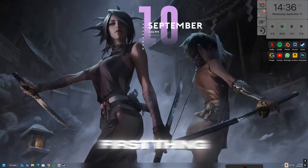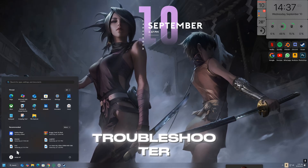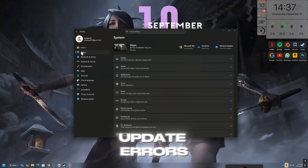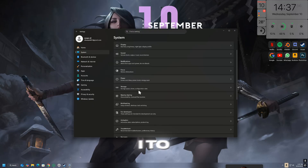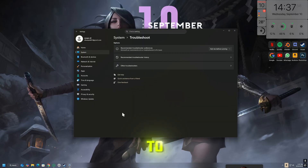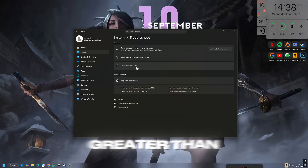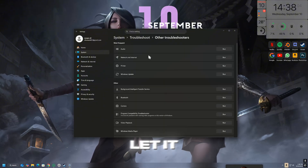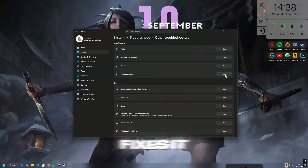The very first thing you should try is the built-in troubleshooter. Windows 11 has a dedicated tool that automatically detects and fixes common update errors. To use it, press Windows + I to open Settings, then go to System > Troubleshoot > Other Troubleshooters. Find Windows Update in the list and click Run. Let it scan your system and apply any fixes it suggests.